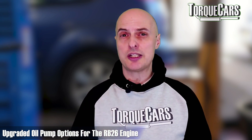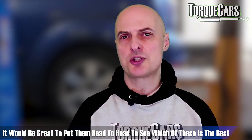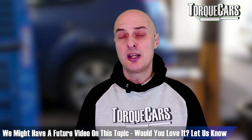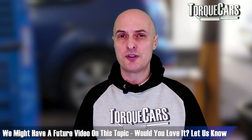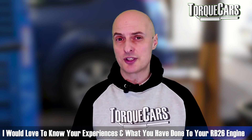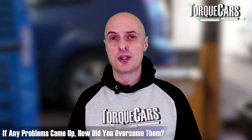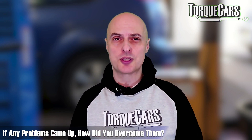Tomai Jun and G-Ready all have upgraded oil pumps available for the RB26, and they all work really well. It'd be interesting to put them head to head and see which flows the best and which is the most reliable — maybe that's something we'll come back to in a future video. If you've got experience with any of those different oil pumps, let us know in the comments. We'd love to hear your experiences and what you've done to your RB26 and how you've overcome any problems.